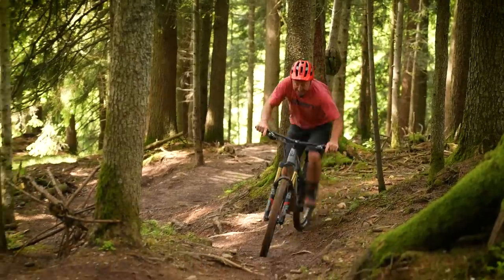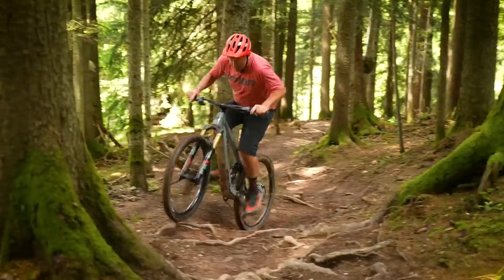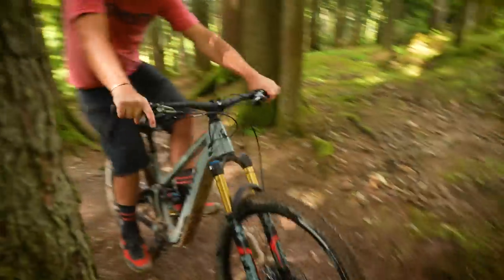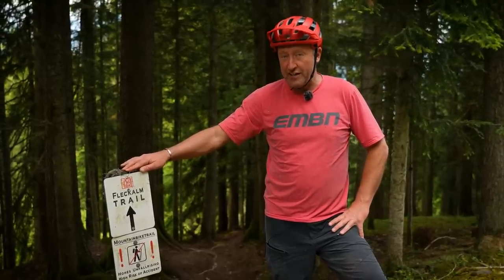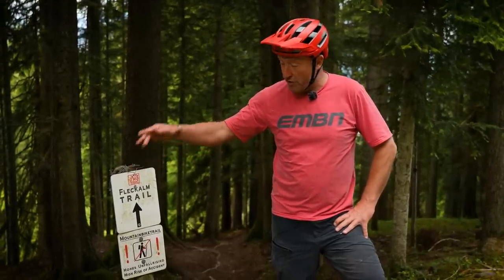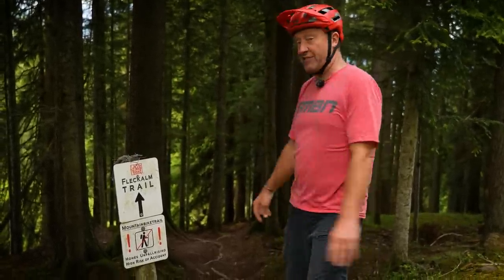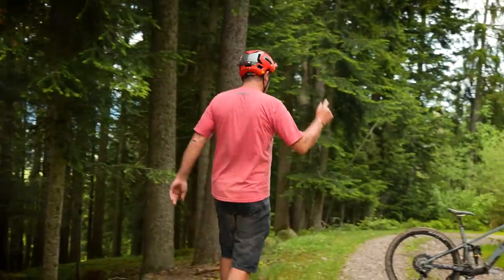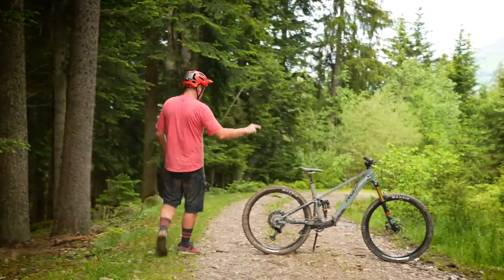Activate boost mode! We're riding 132mm travel bikes on the Fleckalm trail, which in places is the equivalent of World Cup downhill.